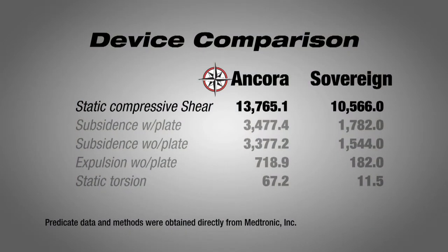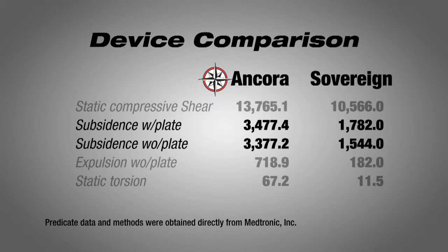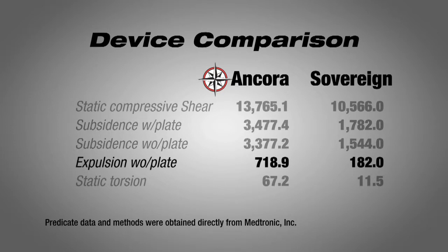There's comparative testing I'd like to bring your attention to. In static compression, the shear is much stronger than the Sovereign device. If you also look at subsidence, the Ancora is also much stronger than the Sovereign device. We also tested in expulsion and it has about six times the force required to expel it compared to a Sovereign device. Static torsion is far superior. We also compared it to a Clydesdale and a unilateral pedicle screw in all planes of movement and it has roughly equivalent stability and stiffness.